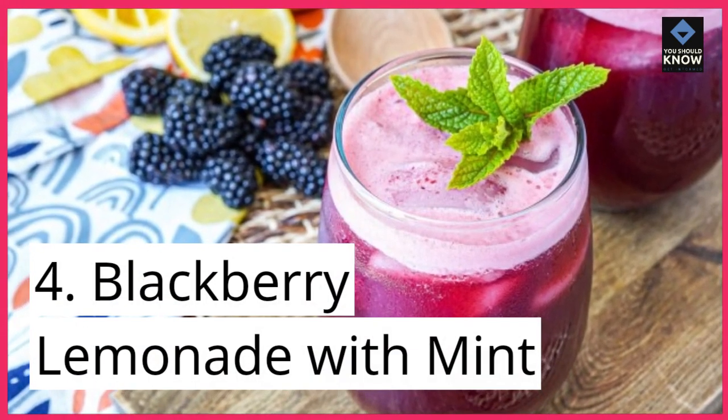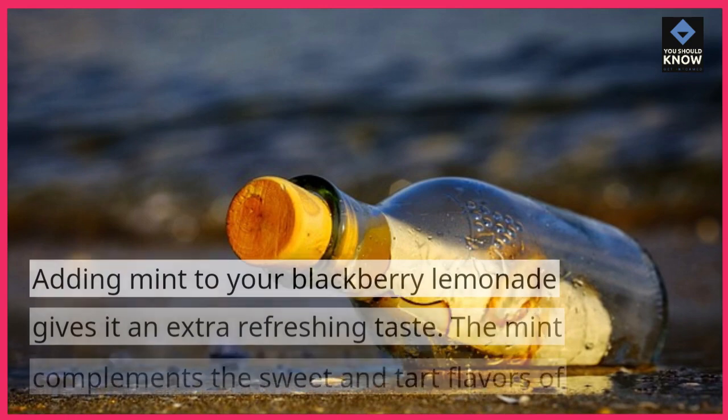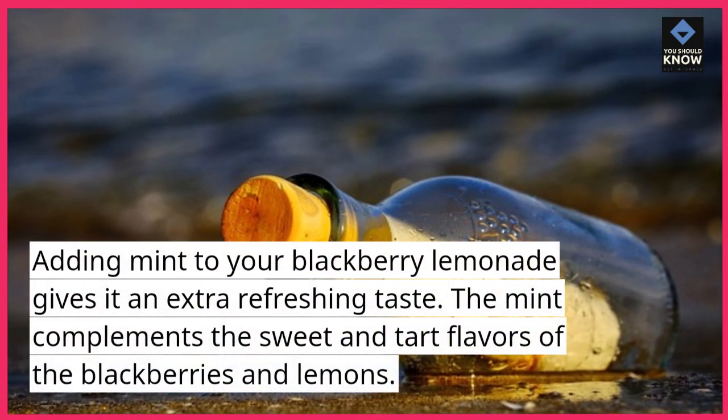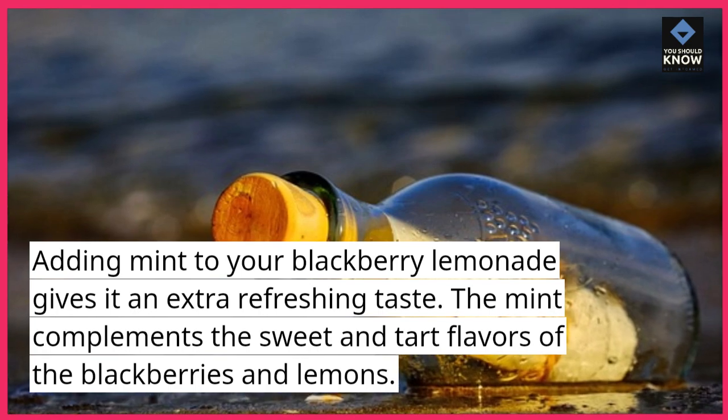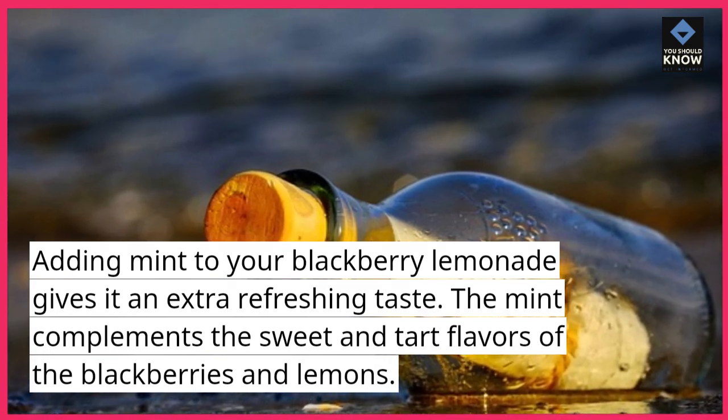4. Blackberry Lemonade with Mint. Adding mint to your blackberry lemonade gives it an extra refreshing taste. The mint complements the sweet and tart flavors of the blackberries and lemons.